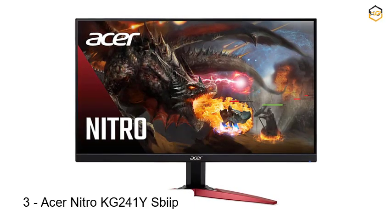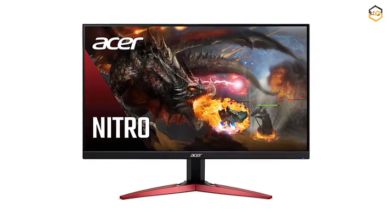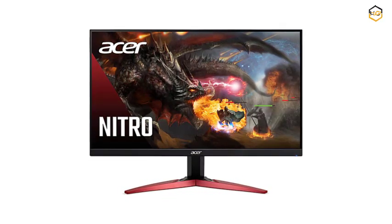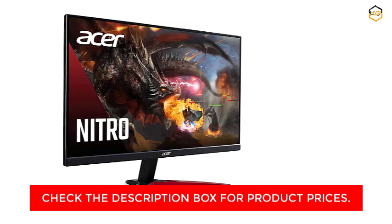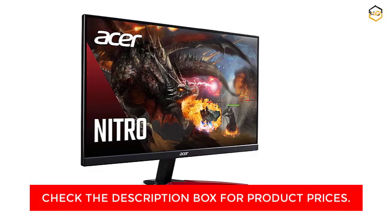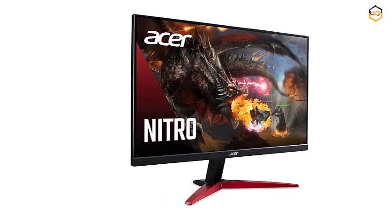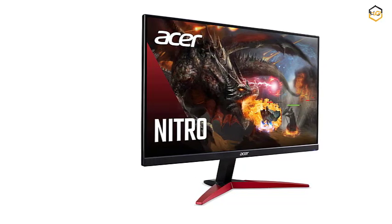At number 3, we have the Acer Nitro KG241Y Sbiip 23.8-inch Full HD VA Gaming Monitor, a sleek and dynamic display engineered to elevate your gaming adventures to new heights. Immerse yourself in the world of gaming with the 23.8-inch Full HD 1920x1080 VA panel that delivers stunning visuals and vibrant colors. The monitor's high-resolution display ensures that every detail is vivid and sharp, bringing your games, movies, and multimedia content to life with remarkable clarity.